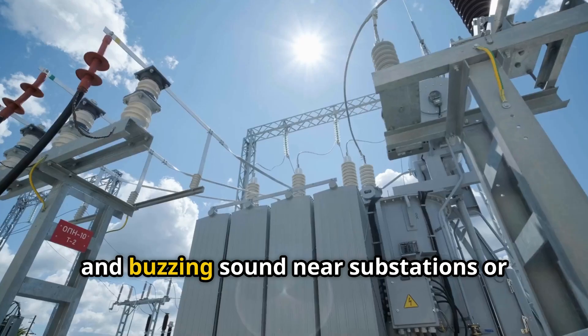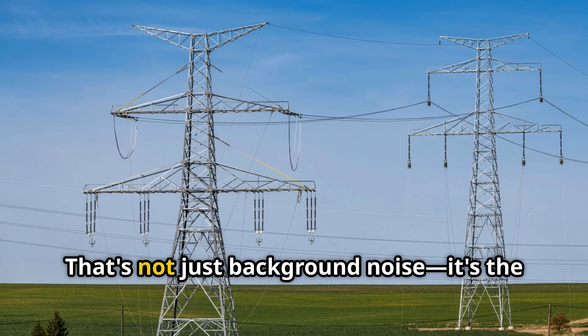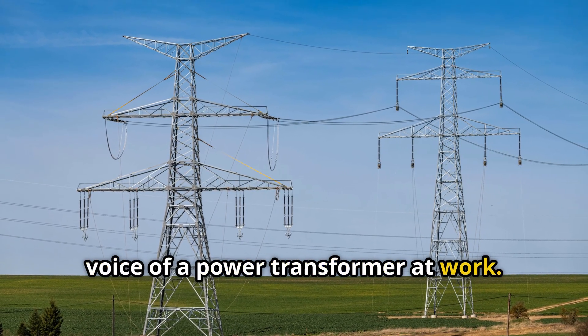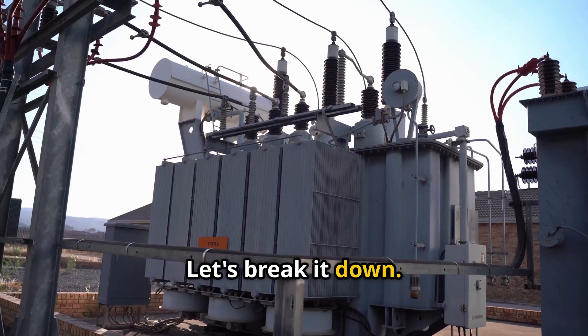Ever notice that low, steady, and buzzing sound near substations or large electrical equipment? That's not just background noise — it's the voice of a power transformer at work. But why do power transformers make such noise? Let's break it down.